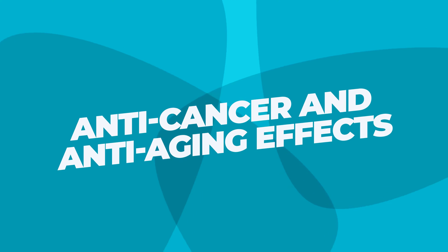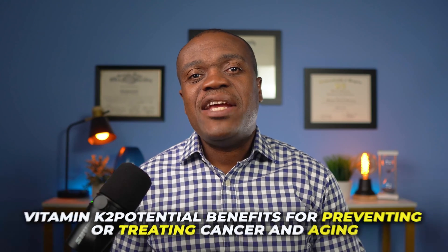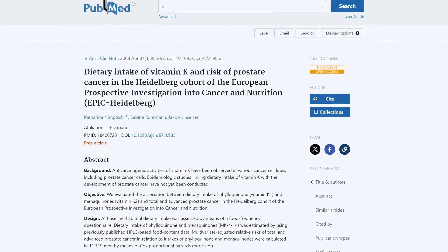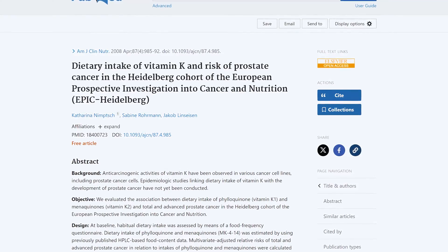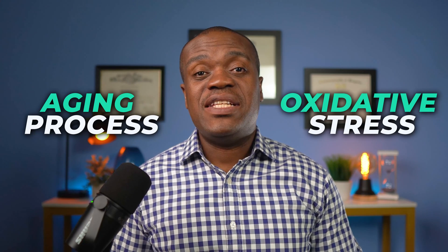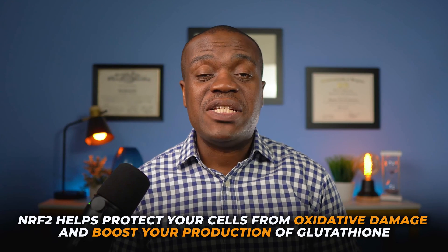The next benefit is anti-cancer and anti-aging effects. Vitamin K2 may have some potential benefits for preventing or treating cancer and aging. It has been shown to inhibit the growth and spread of various types of cancer cells such as leukemia, lung, prostate, breast, and liver cancer. One study followed more than 11,000 men for an average of eight years and found that those who consumed the most vitamin K2 had a 63% lower risk of advanced prostate cancer than those who consumed the least. Vitamin K2 may also slow down the aging process by preventing oxidative stress and inflammation. It has been shown to activate a protein called NRF2, which helps protect your cells from oxidative damage and boost your production of glutathione — a powerful antioxidant that fights free radicals and toxins.